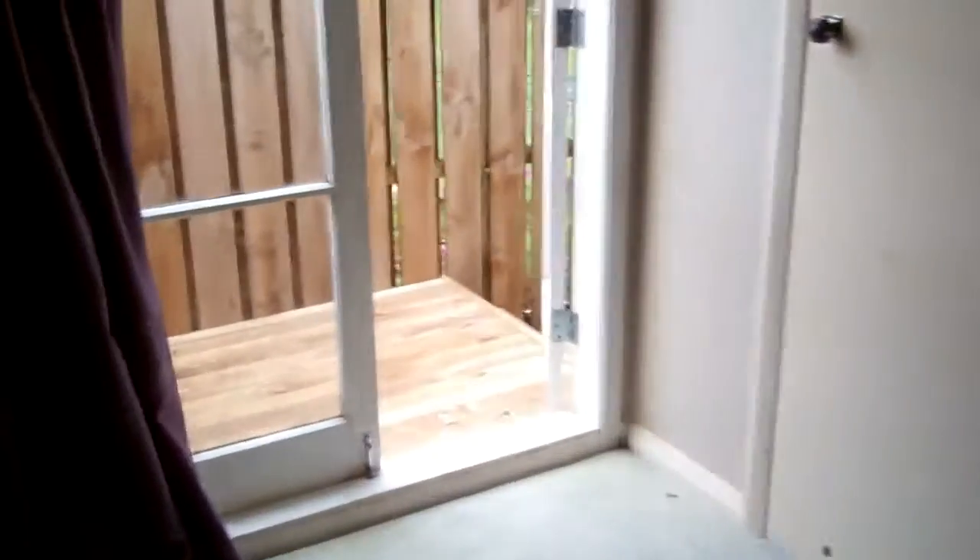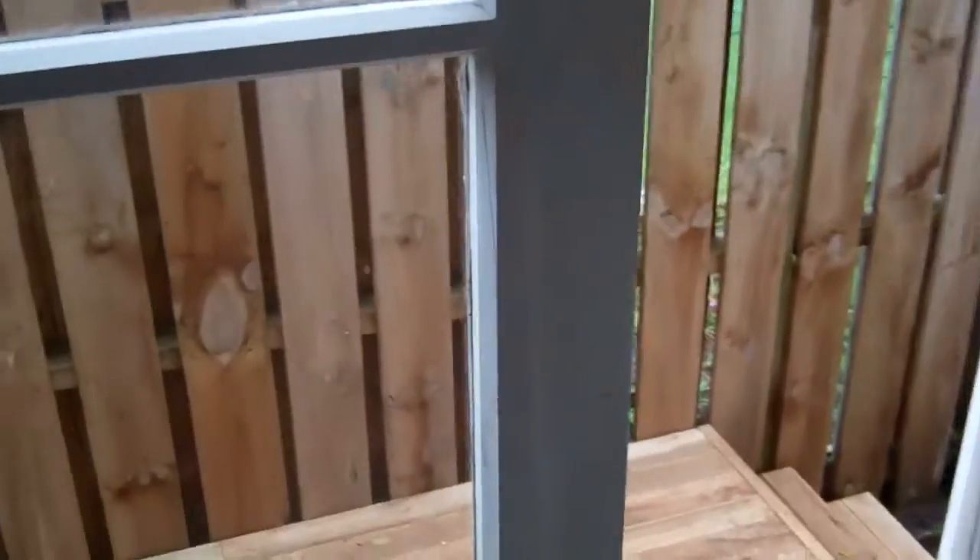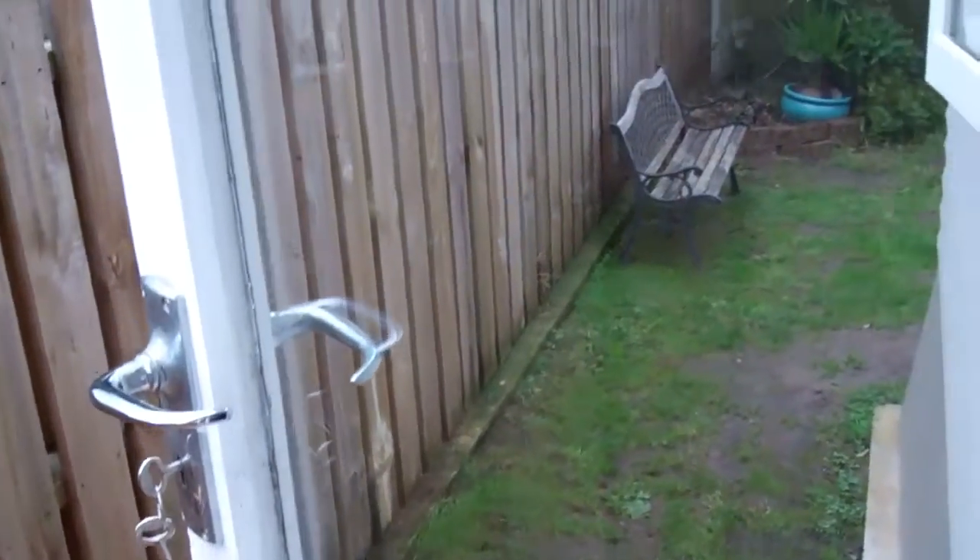The second bedroom and the master bedroom. All three bedrooms have a panel heater. The master bedroom has a set of French doors with small decking out the back.